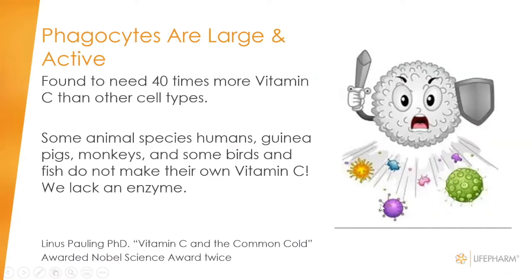These big phagocyte cells need about 40 times more vitamin C than other types of immune cells or body cells throughout the body. Linus Pauling wrote a book called Vitamin C and the Common Cold. He was awarded the Nobel Prize two times in biochemistry. In his later years, he really focused on vitamin C. He became fascinated because there's an interesting biological issue with vitamin C in humans — we do not make our own vitamin C; we lack an enzyme.